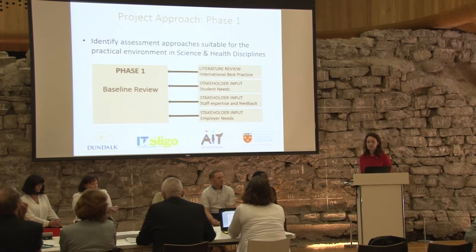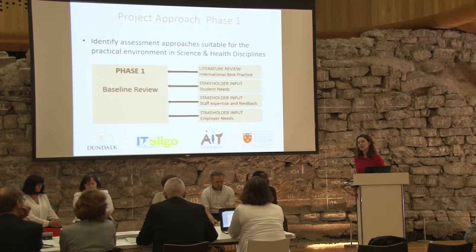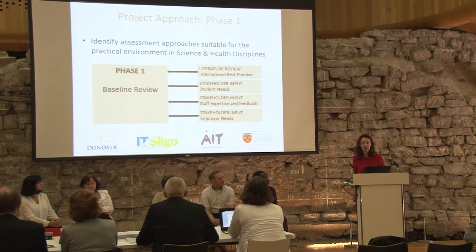There are three phases to the project. We commenced in January and have nearly completed phase one. The first phase was to look at what we're currently doing, what's in the literature, and what best practice exists. We'll talk about the literature review this afternoon, which is giving us information about international best practice, and we'll also share how we've surveyed students.